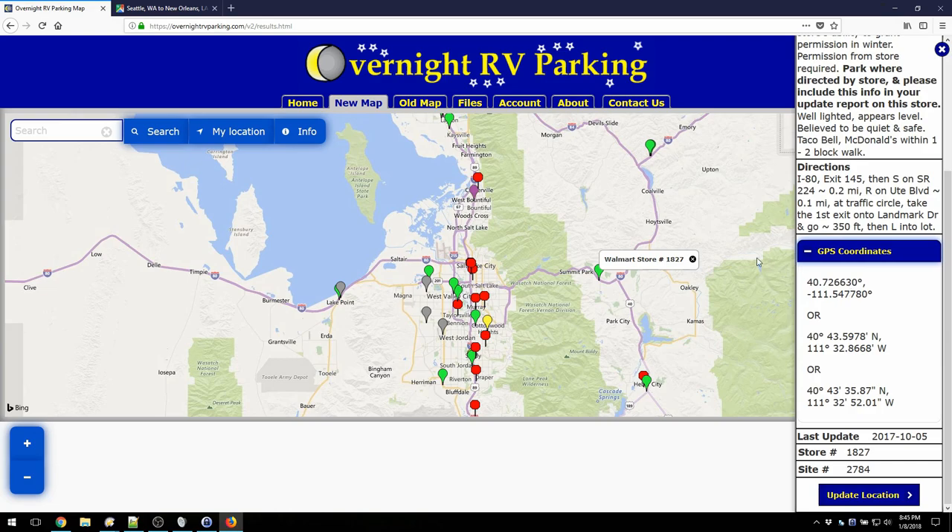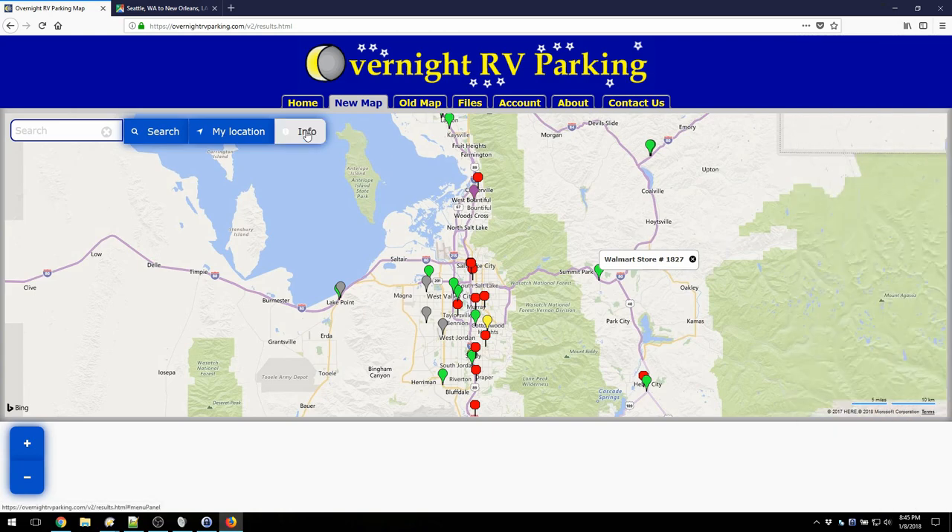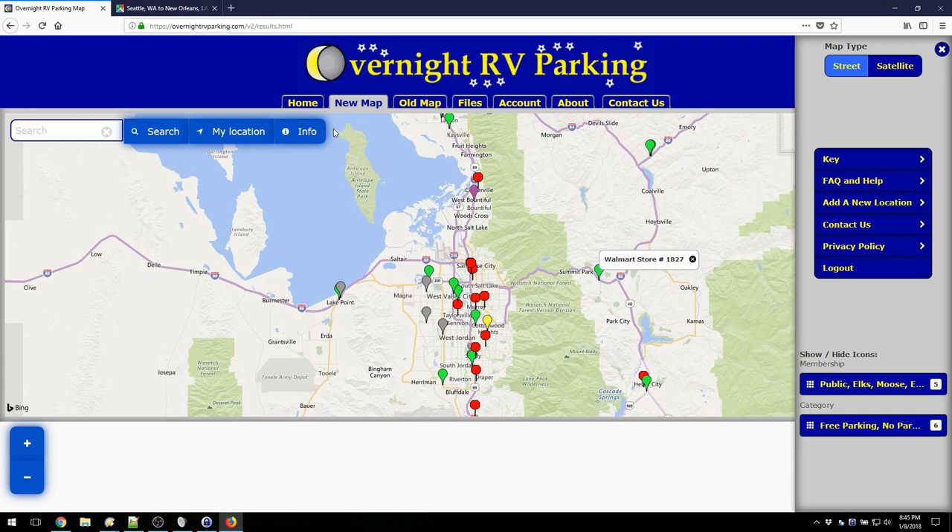There are two other things I want to show you quickly. One is that you can submit new sites by clicking this info button right here — there's a whole host of different options. If you go through these, you'll see how to submit new sites. That is worth doing because you'll get free weeks or even months added to your membership for doing so. I highly recommend you take the time to submit new sites and help other RVers out.